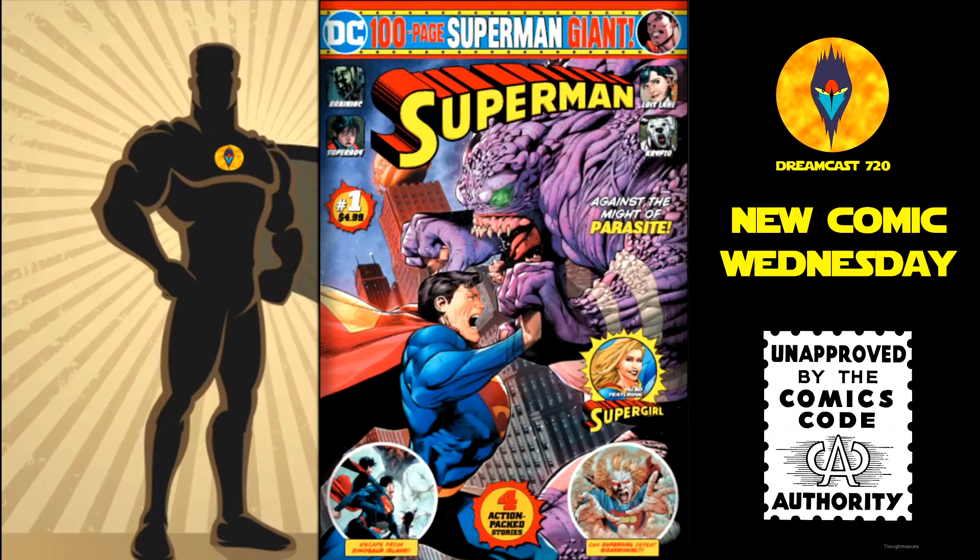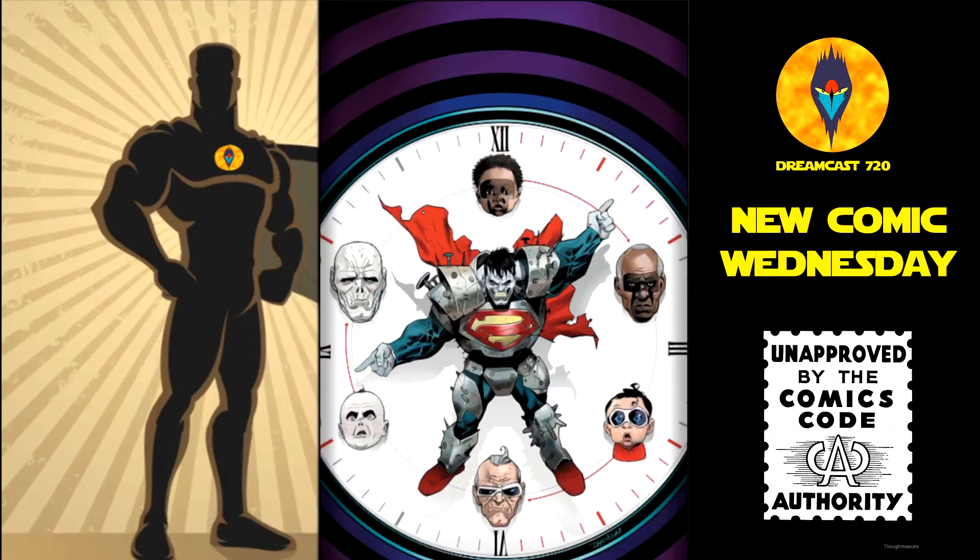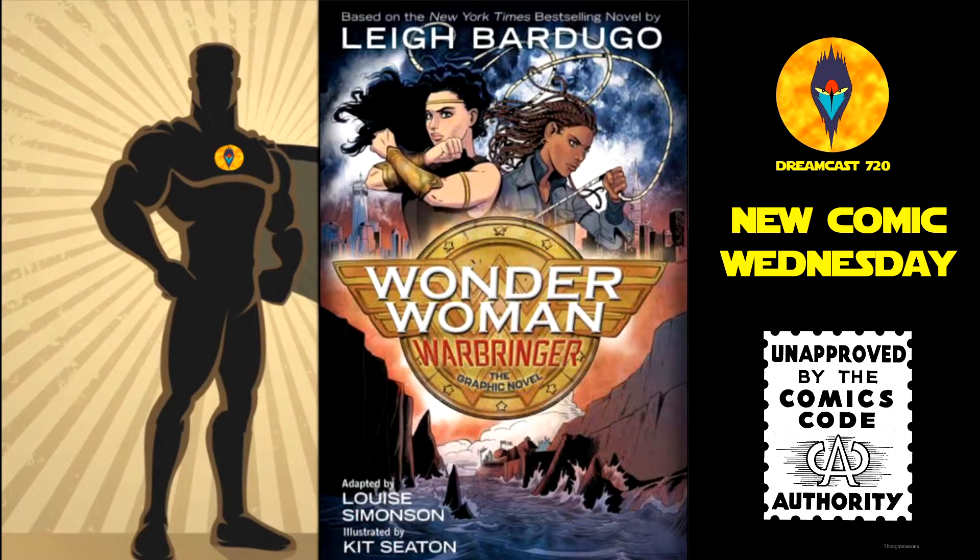Superman Giant number 1. Terrifics number 23 — the Hardman variant and the main cover. And lastly from DC Comics, we have Wonder Woman: Warbringer graphic novel — this is $16.99.